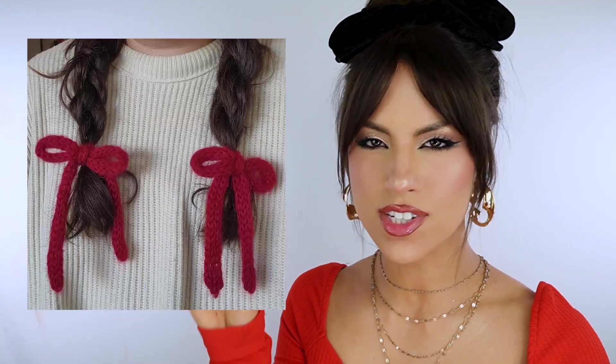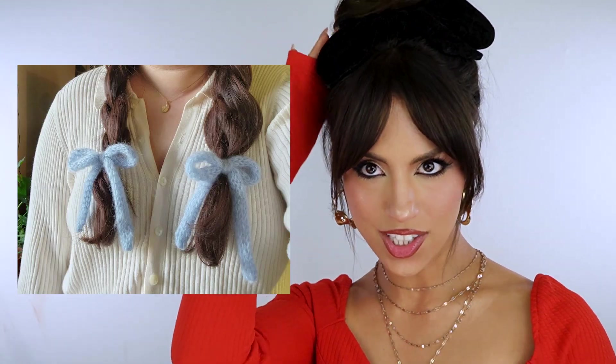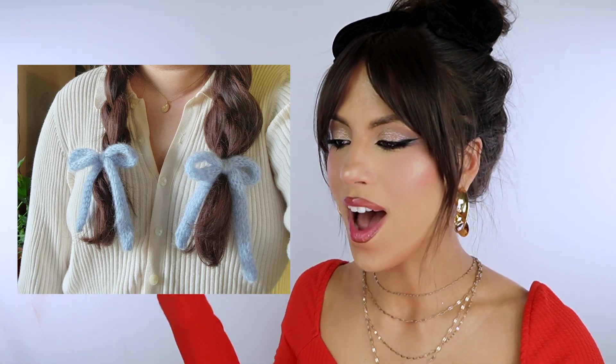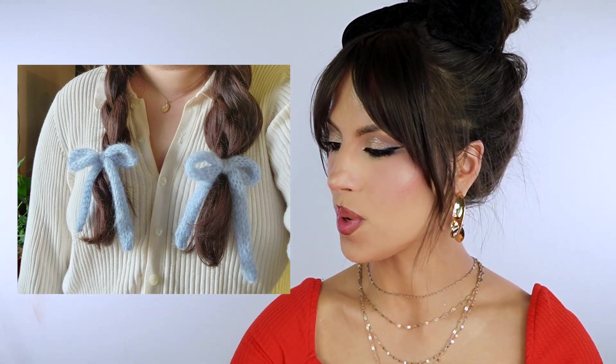Another really fun, fast crochet project is the crochet bow trend that's been going around. There are so many variations for crochet bows and I think it could be really fun to make, because I am clearly such a bow girl. I think the bow trend is so adorable, so I am totally planning on making crochet bows for winter.